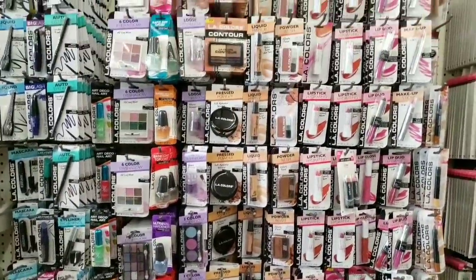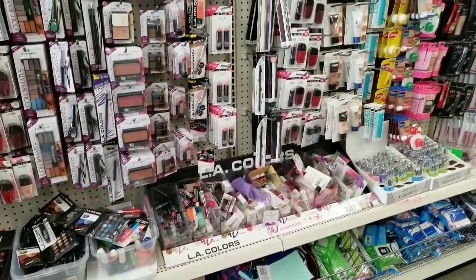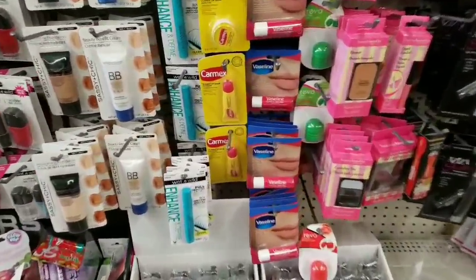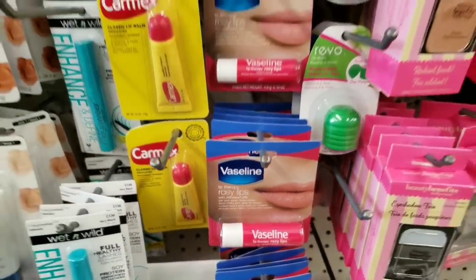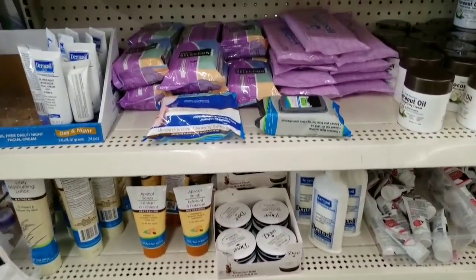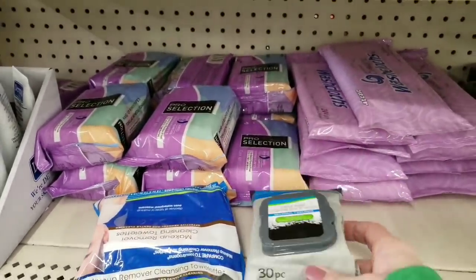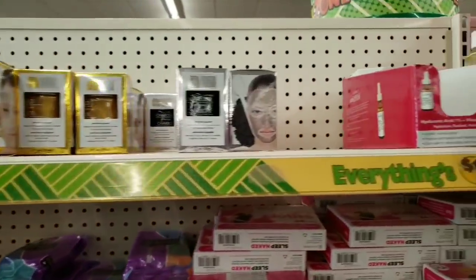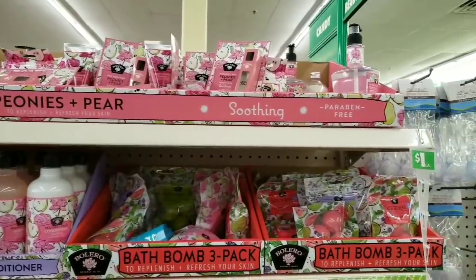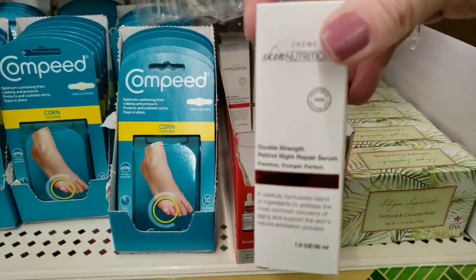Now I'm just going to scan through some of the makeup for you. They had some of that Vaseline — two different ones: the rosy lip and the original. A bunch of their creams — the Dove Cream, the face wipes, the charcoal wipes, those are the new ones. There's some of the serum. There's those cushion things for corns. This is what I use every single night around my eyes and it does work.